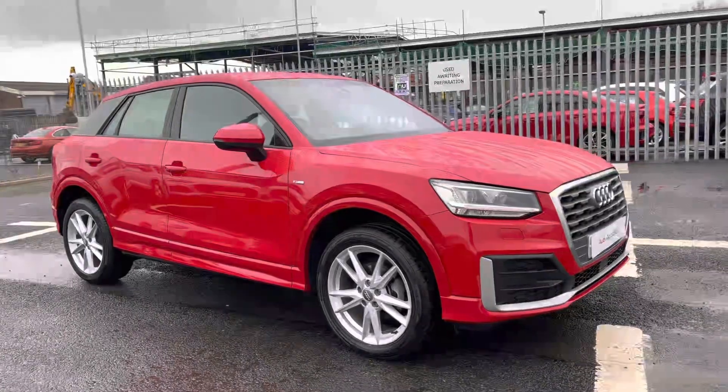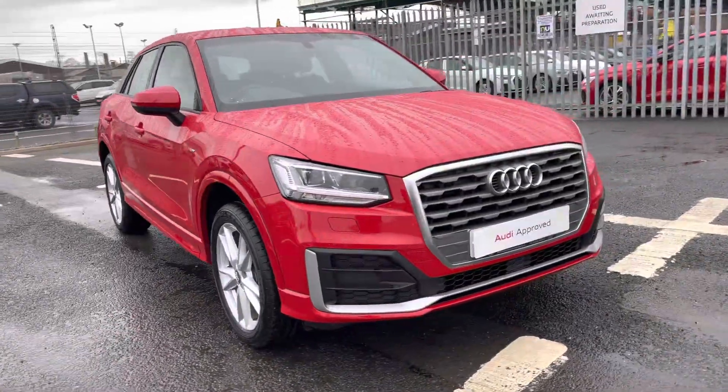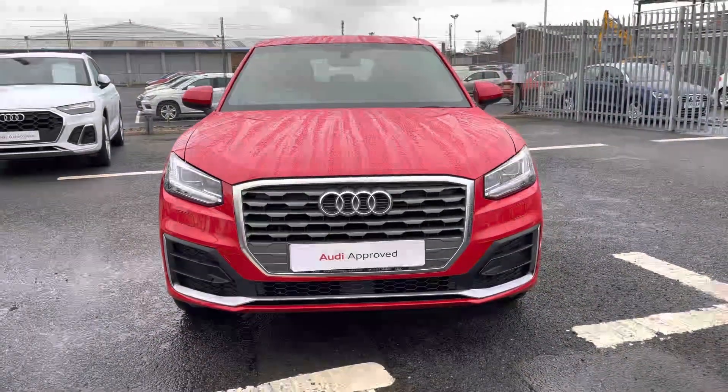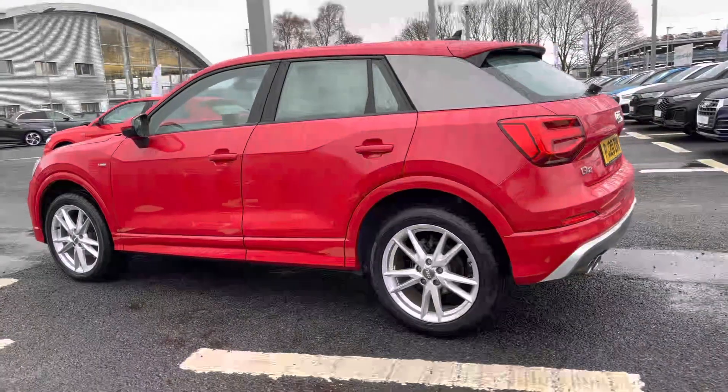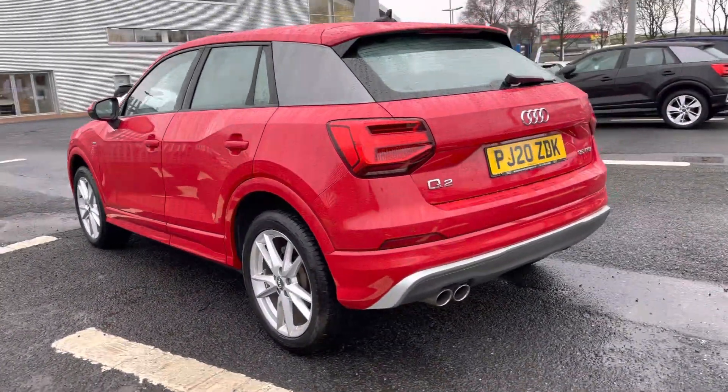Hi there, my name is Dan from Carlisle Audi and today I'll be taking you around this pre-owned Audi. Here we have the Q2 35 TFSI featuring the S-Line trim level and finished in the optional Tango Red Metallic paintwork. This features a 1.5 petrol engine producing 150 PS, delivered in combination with a 7-speed S-Tronic gearbox for smooth and efficient gear changes.